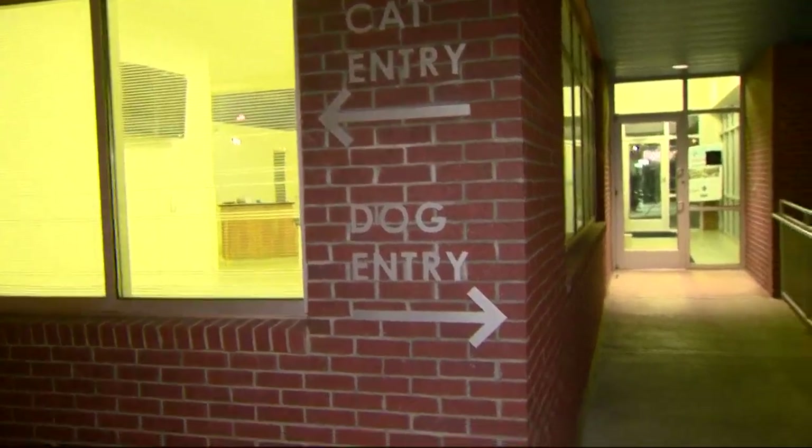The good news is the animal care worker who took those videos tells me the cats are back on the mend and feeling much better tonight. Experts say the big message to take away from all this is you just don't want to cut costs when it comes to those types of medications. Reporting for NBC Charlotte, Savannah Levens.